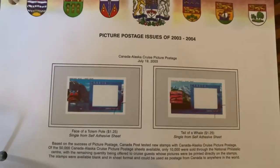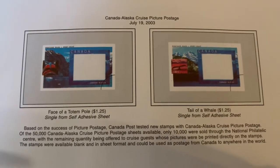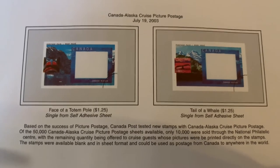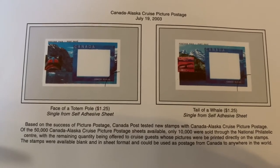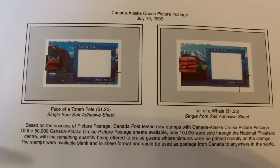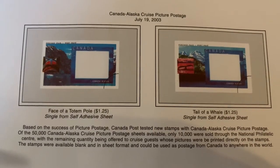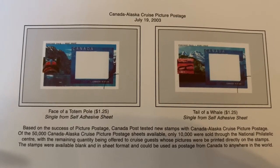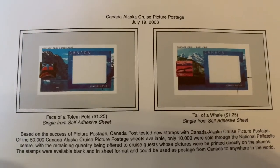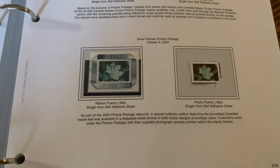Here in 2003, almost into 2004, we get these stamps based on the success of picture postage. Canada Post tested a new stamp with the Canadian Alaskan Cruise picture postage — 50,000 Canadian Alaska Cruise picture postage sheets were available, and 10,000 were sold through the National Philatelic Centre, with the remaining quantity offered to cruise ship guests. You'd get these stamps and get your picture put on it. A neat idea that they put out stamps specifically for the cruise ship industry.